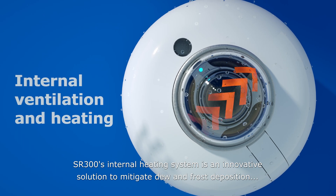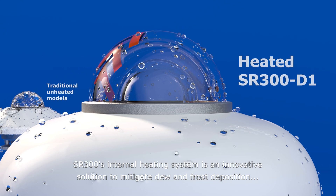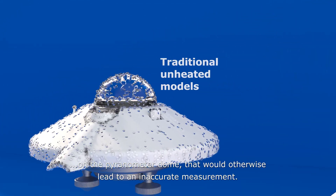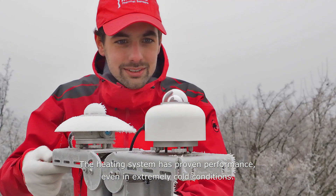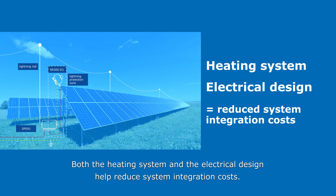The SR300's internal heating system is an innovative solution to mitigate dew and frost deposition on the pyranometer dome that would otherwise lead to an inaccurate measurement. The heating system has proven performance even in extremely cold conditions. Both the heating system and the electrical design help reduce system integration costs.